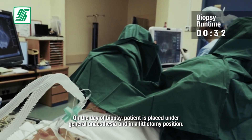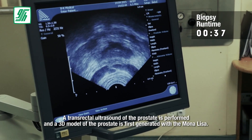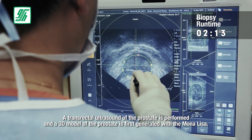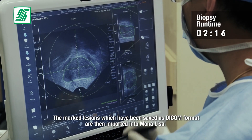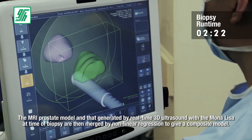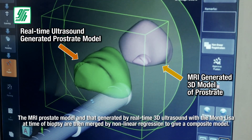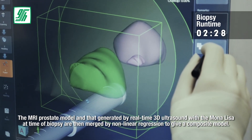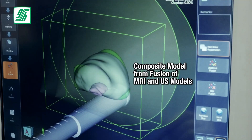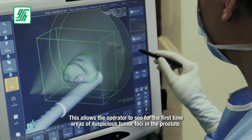On the day of biopsy, the patient is placed under general anesthesia and in a lithotomy position. A transrectal ultrasound of the prostate is performed and a 3D model of the prostate is first generated with the Mona Lisa. The marked lesions which have been saved as DICOM format are then imported into Mona Lisa. The MRI prostate model and that generated by real-time 3D ultrasound with the Mona Lisa at time of biopsy are then merged by non-linear regression to give a composite model.